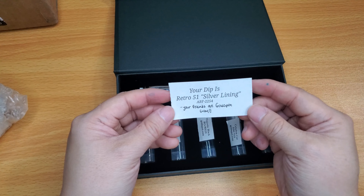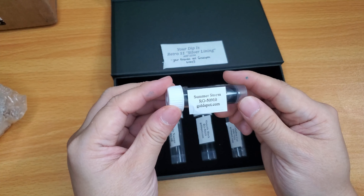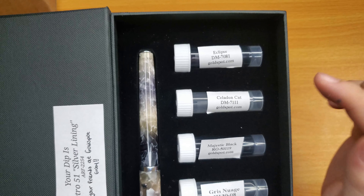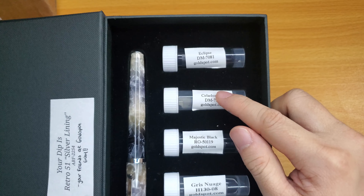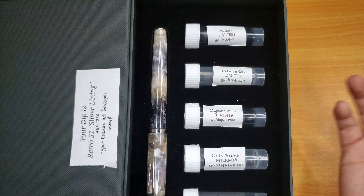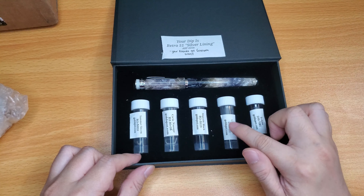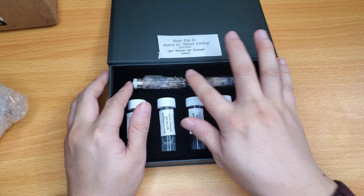Your Dip is Retro 51 Silver Lining — that's what it's called — from your friends at Goldspot. The inks that came with it are: Summer Storm by Robert Oster, Gris Nuage by H130, Majestic Black by Robert Oster, Celadon Cat by Diamine, and Eclipse by Diamine. Celadon Cat is kind of like a really soft jade green. These colors all seem to match this pen — Storm Black, Gris is gray, Celadon Cat is a tealy green jade, and Eclipse sounds like a blue-black.